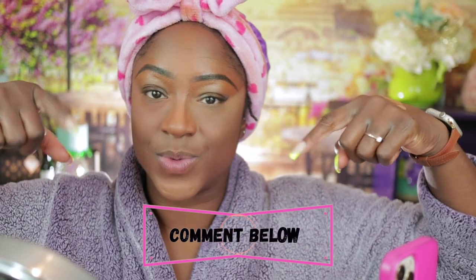What y'all think? Which one do y'all like? You could not like any of them, right? Comment below and let me know — this one is the Givenchy, this one is the Laura Mercier. Okay y'all, I got somewhere to go so I'm just gonna speed it up and move on through the video.